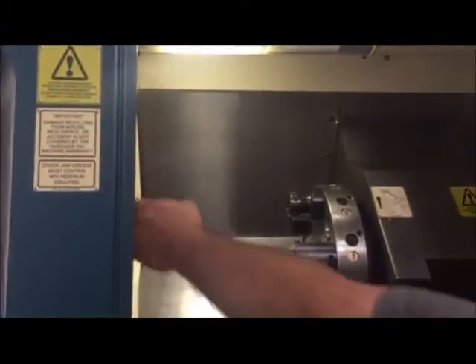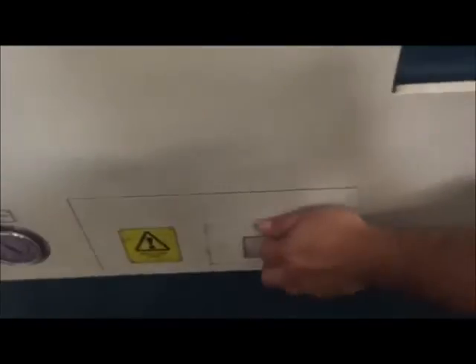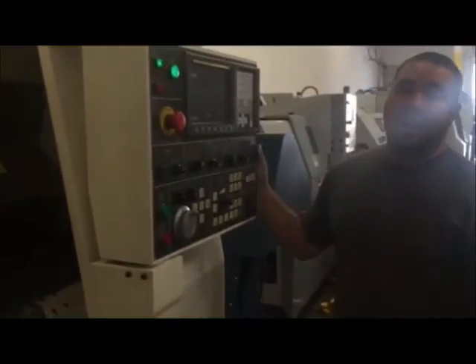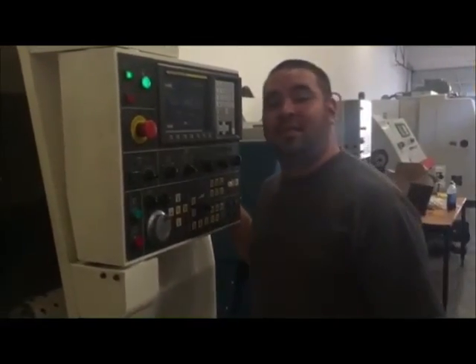We also have coolant through the front here. Parts capture — shoots out here through the front. If you have any questions about this machine, you guys can give us a call at 909-919-9600 or visit us at machinestation.us. Thank you guys for watching.